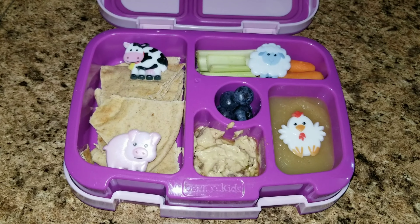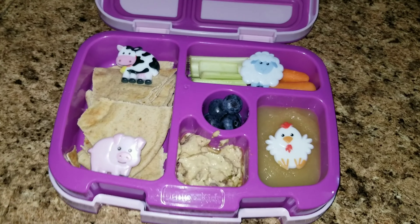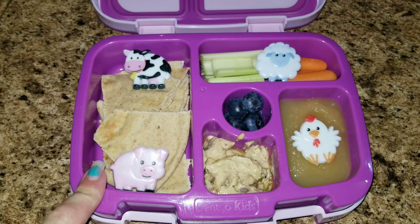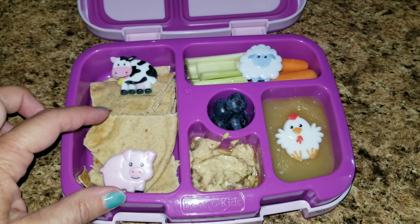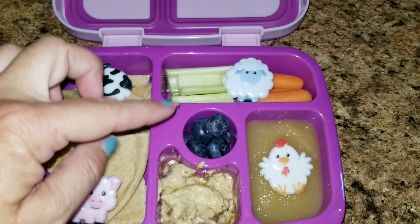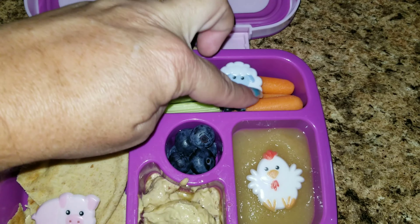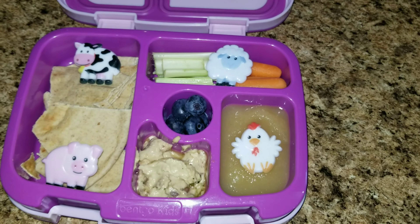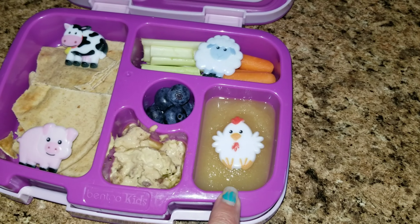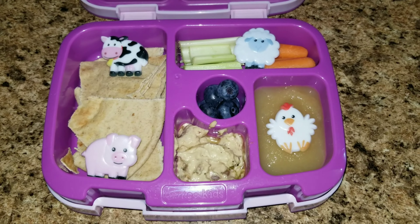We made it to Wednesday, and here is Sophia's lunch. She did request this lunch — she wanted some hummus with some pita. So I cut up one whole pita and put it in here, added some hummus. This is olive hummus — super good. I also have some blueberries, some celery, and carrots for her hummus; she could just dip that all in there. And then I have some applesauce. So that is what she is getting for lunch on Wednesday.